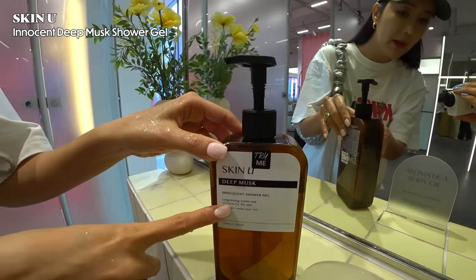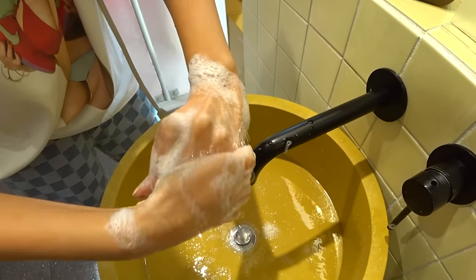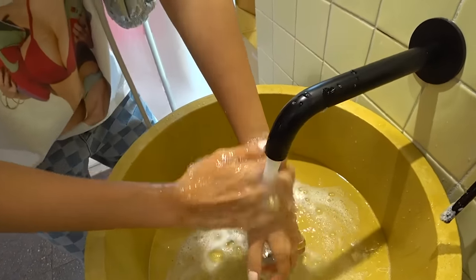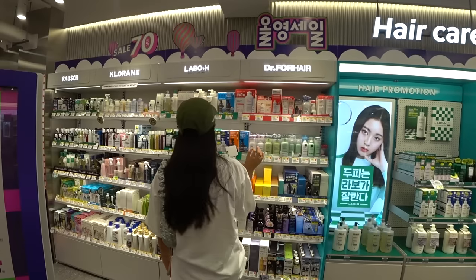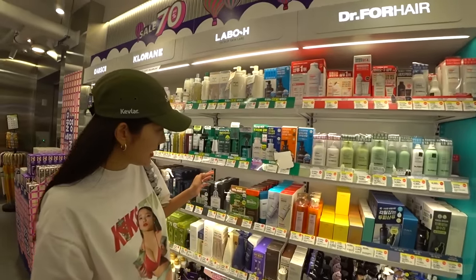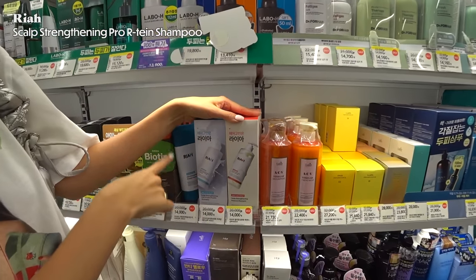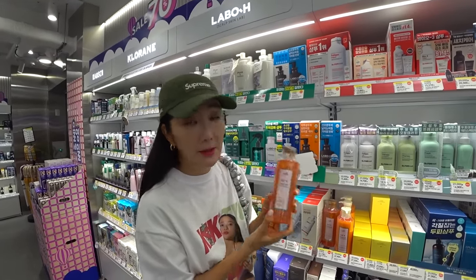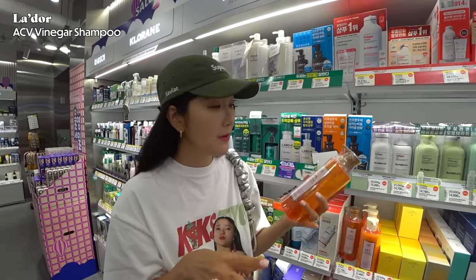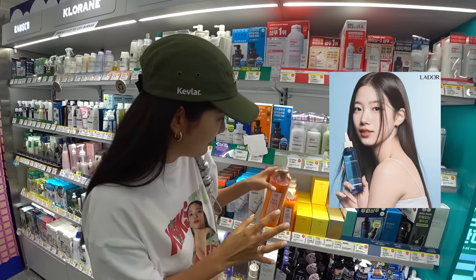I'm going to try the Skin U Deep Musk Innocent Shower Gel — it smells so good, and it's really affordable. Something I would definitely buy. We are also looking for new products from the hairline. Rhea is actually under a mother company from Numbers In, so that's one thing to look out for. They're becoming popular in Korea. And Adol is something I've talked about on my channel before — it's really popular on Amazon. I'll link everything in the description below.